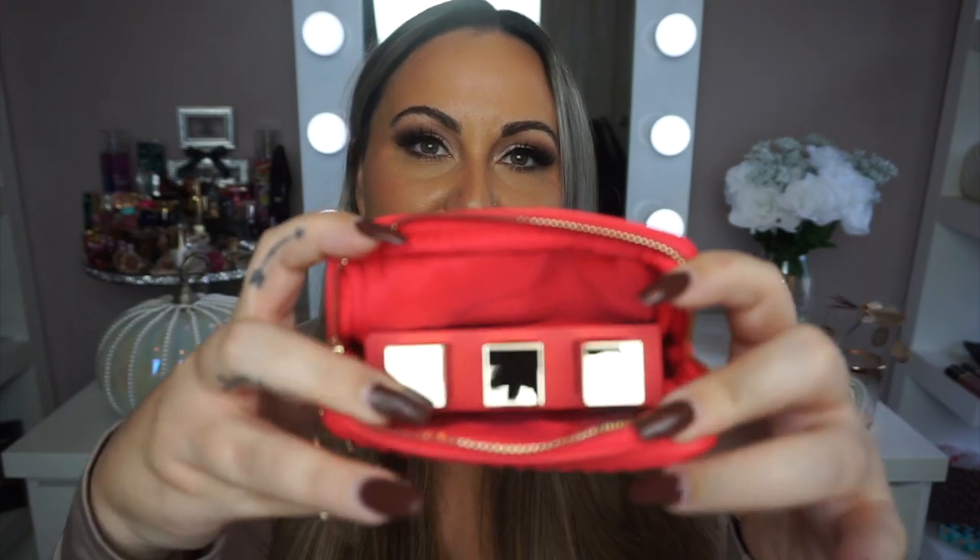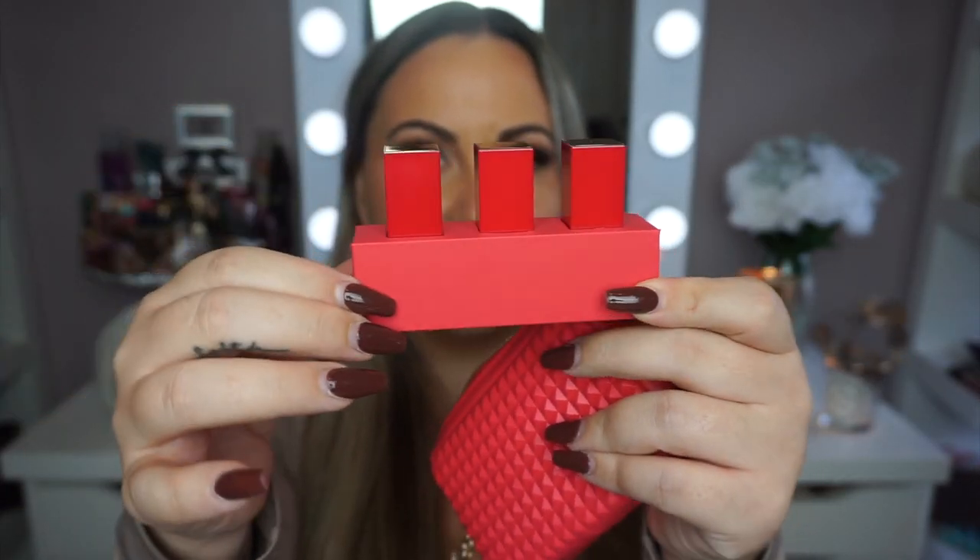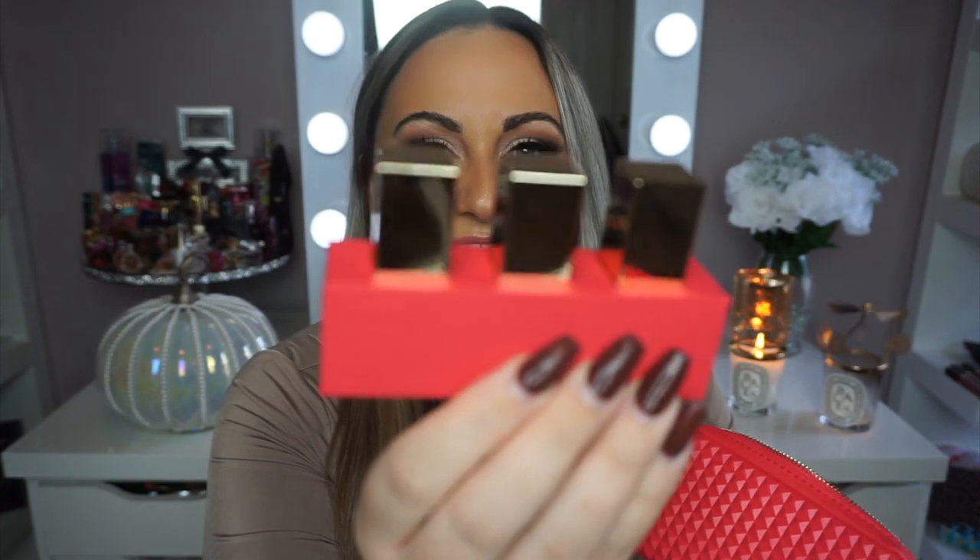It does come with three lipsticks — here they are. I'll go ahead and swatch them. I was looking in the viewfinder and thought they were pink, but looking here they're gold. So one side is like a hot pink and one side is gold. And then this is the bag. I feel like sometimes with these gift sets, I'm more excited for the free bag than I am for the product.